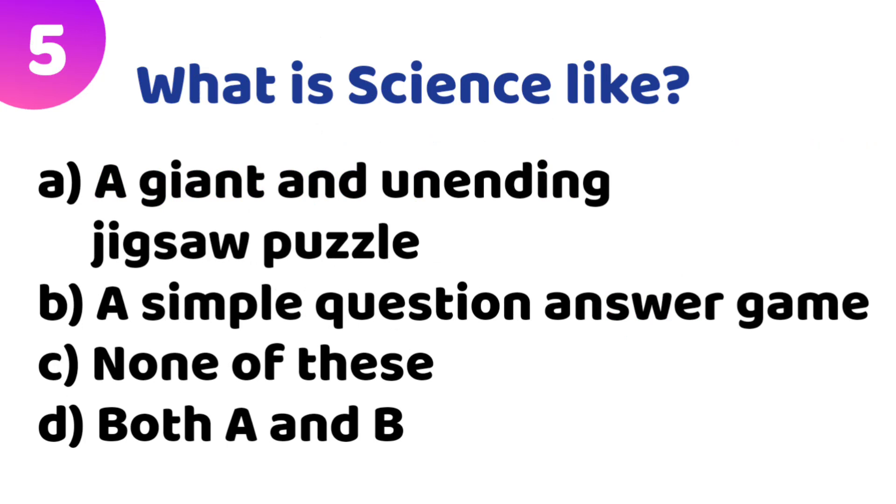Fifth quiz: What is science like? Option A: a giant and unending jigsaw puzzle. Option B: a simple question-and-answer game. Option C: none of these. Option D: both A and B. The correct answer is Option A — a giant and unending jigsaw puzzle.